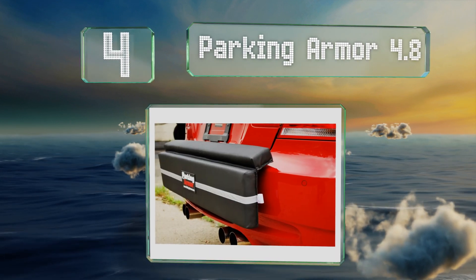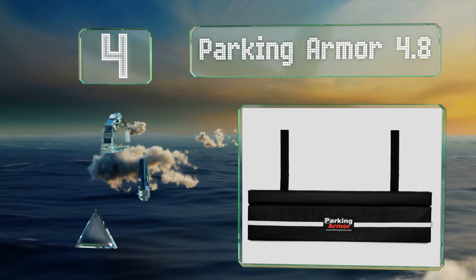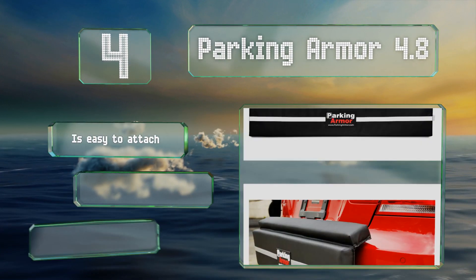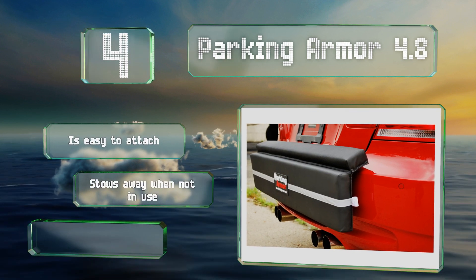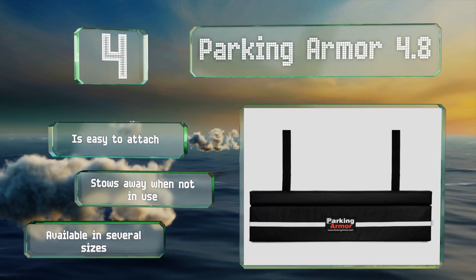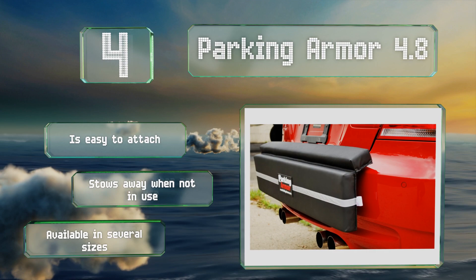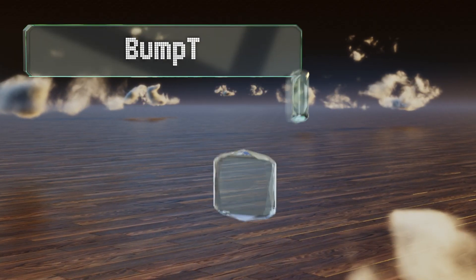Halfway up our list at number four, the Parking Armor 4.8 is a 48-inch wide, 2-inch thick layer between your car and other objects. Its weather-resistant rubber material flexes to the contours of your rear bumper, and the high-density foam core can absorb light impacts and protect the paint. It's easy to attach, stows away when not in use, and is available in several sizes.